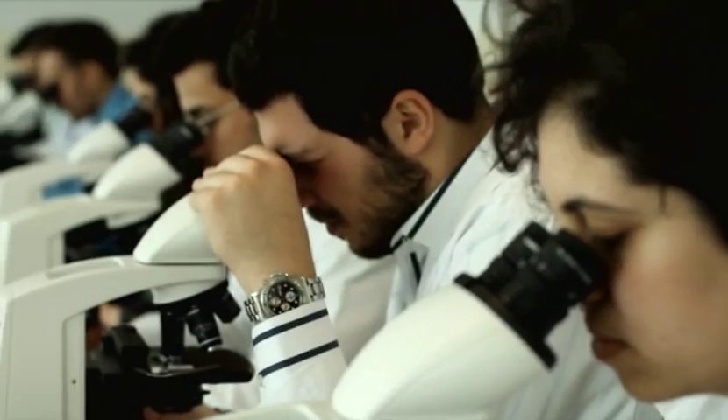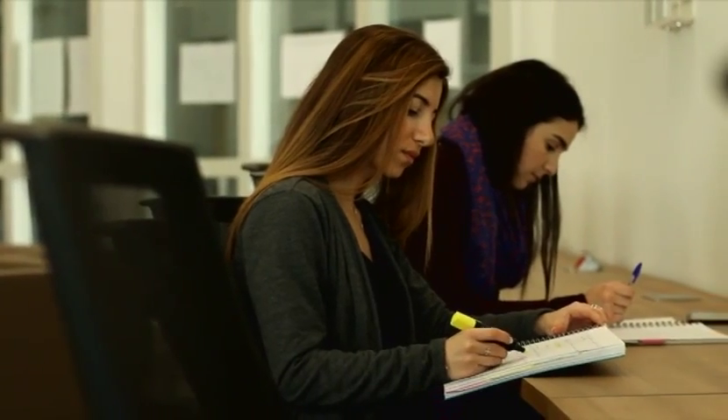Philanthropy. You don't learn it. You are brought up with it. You don't have to be wealthy to do it. It doesn't matter the amount you're giving. The important thing is to know how to give.